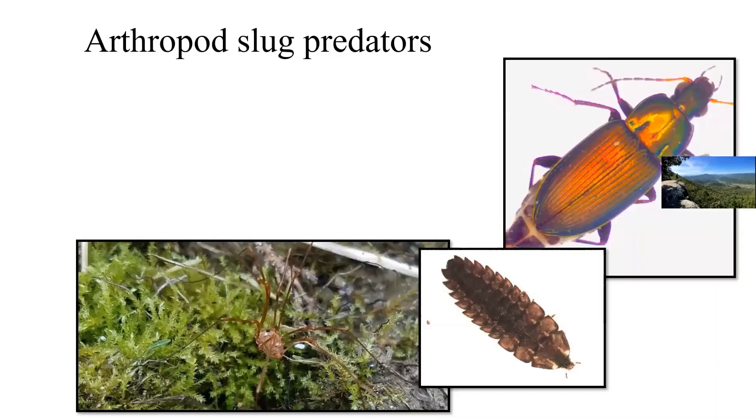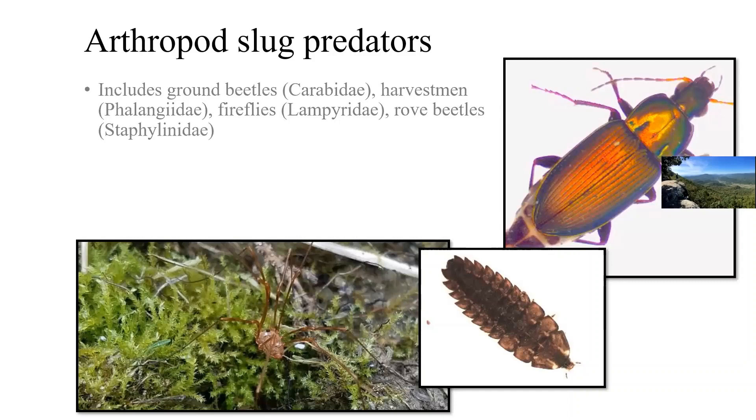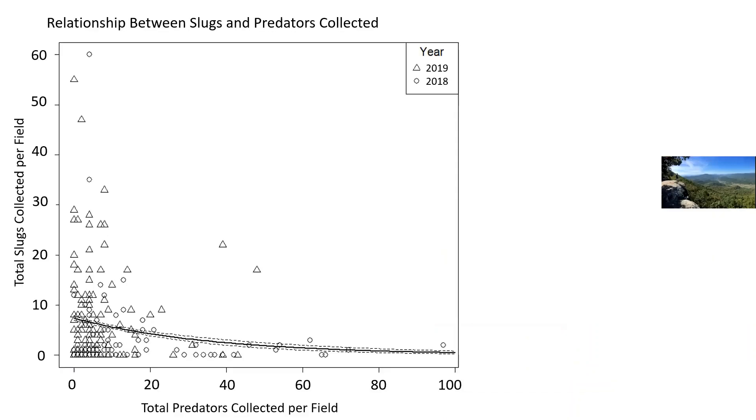Your best bet for slug management, other than agronomic practices, is to promote or conserve natural enemies — ground beetles, granddaddy longlegs, fireflies, rove beetles — all of these will eat a slug. Where we have high numbers of natural enemies, we have low numbers of slugs. On this graph, total predators collected per field is on the horizontal axis and total slugs is on the vertical. As we move toward higher numbers of predators caught, we see lower numbers of slugs. This is a significant relationship.